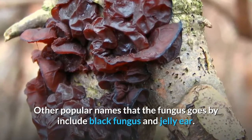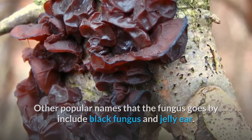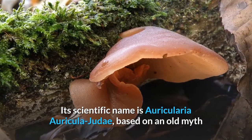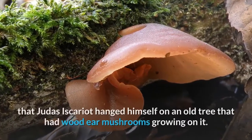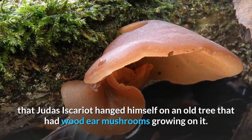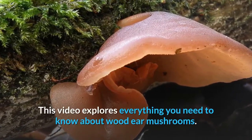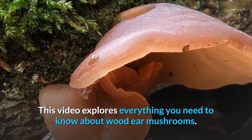Other names that the fungus goes by include black fungus and jelly ear. Its scientific name is Auricularia auricula-judae, based on an old myth that Judas Iscariot hanged himself in an old tree that had wood ear mushrooms growing on it. This video explores everything you need to know about wood ear mushrooms.